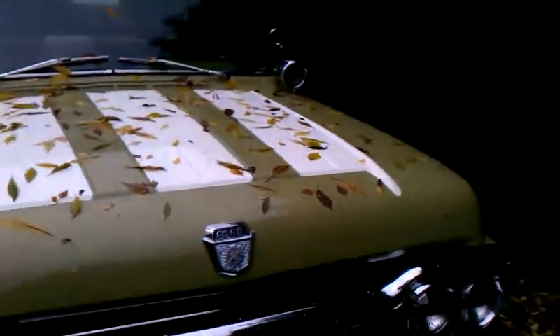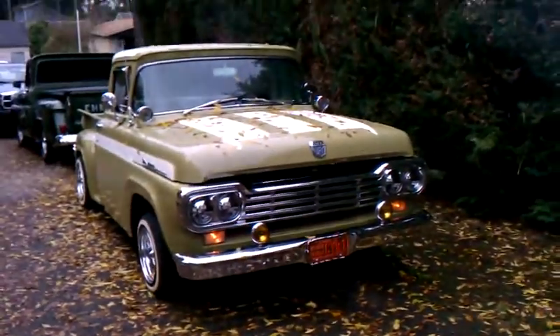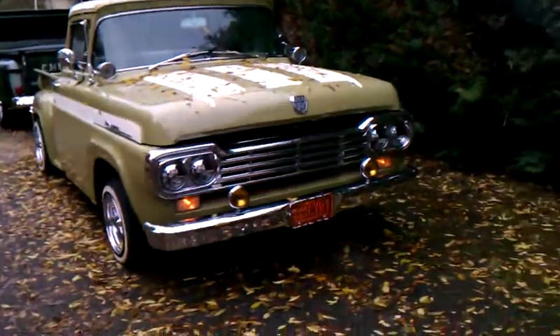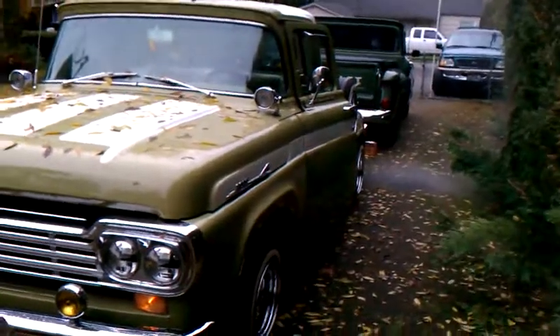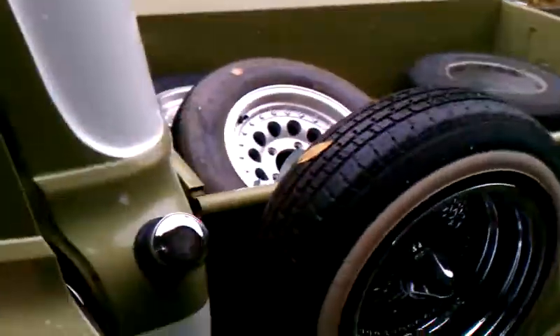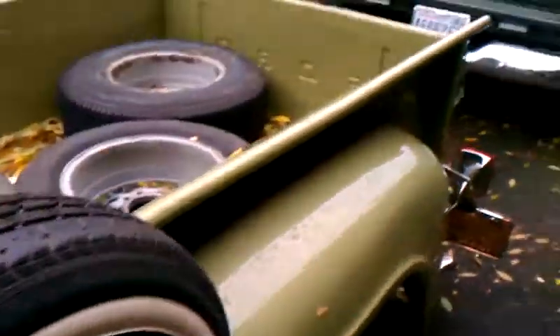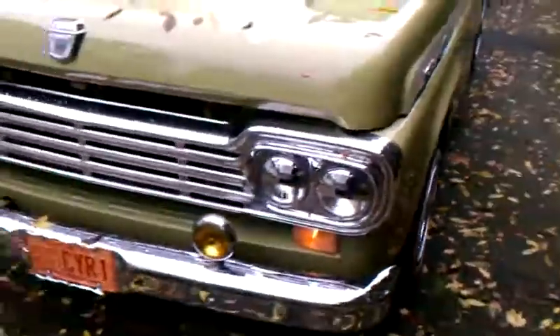Go ahead and check out the paint and the hood. Body's straight — like I said, it's been in car shows. I believe it does not have power steering nor power brakes.